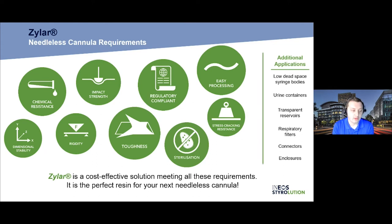Beyond cannulas, we have quite a large market presence in many other applications with Xylar and ClearBlend. This includes syringe bodies including low dead space syringes, which are becoming increasingly important. There are urine containers and transparent reservoirs where high clarity is necessary along with toughness to pass drop tests filled with fluid. With easy processing and excellent flow, we can consistently fill large cavity tools for respiratory filters, connectors, and enclosures. The great flowing characteristics and overall properties make Xylar a great choice for these applications as well.